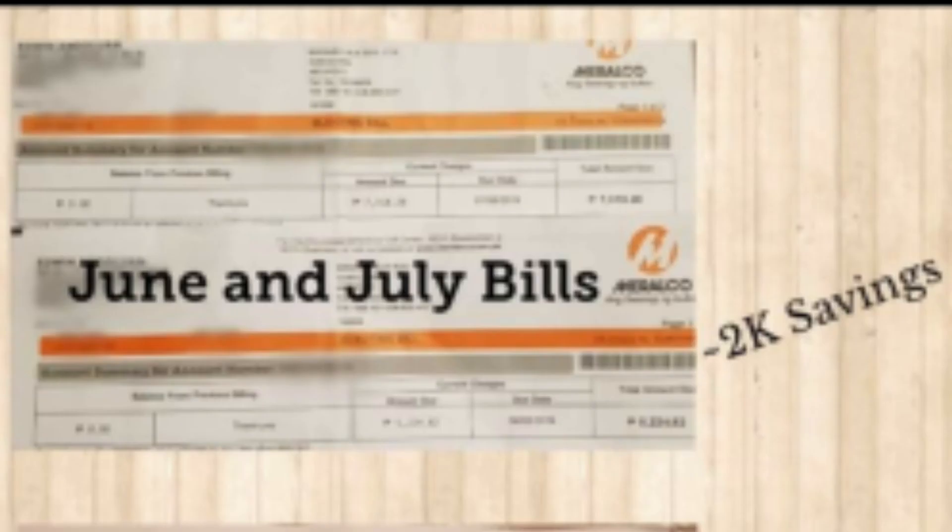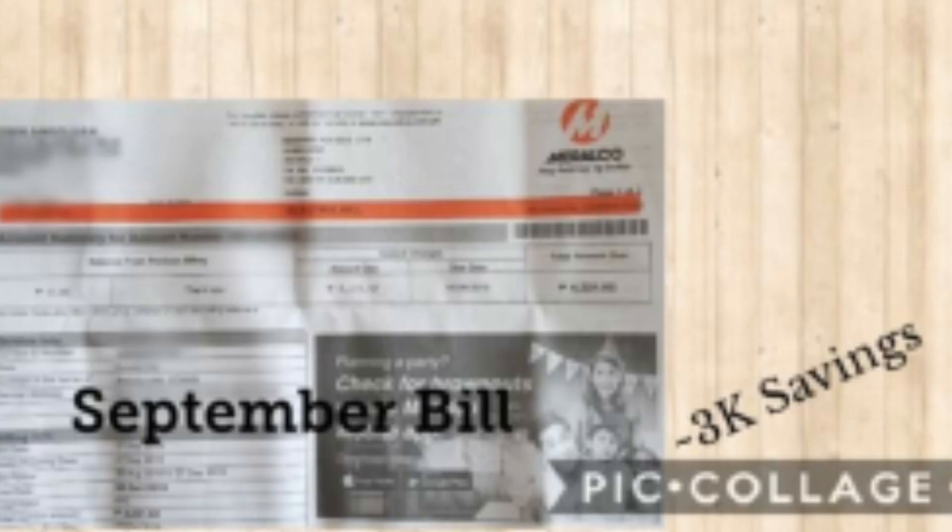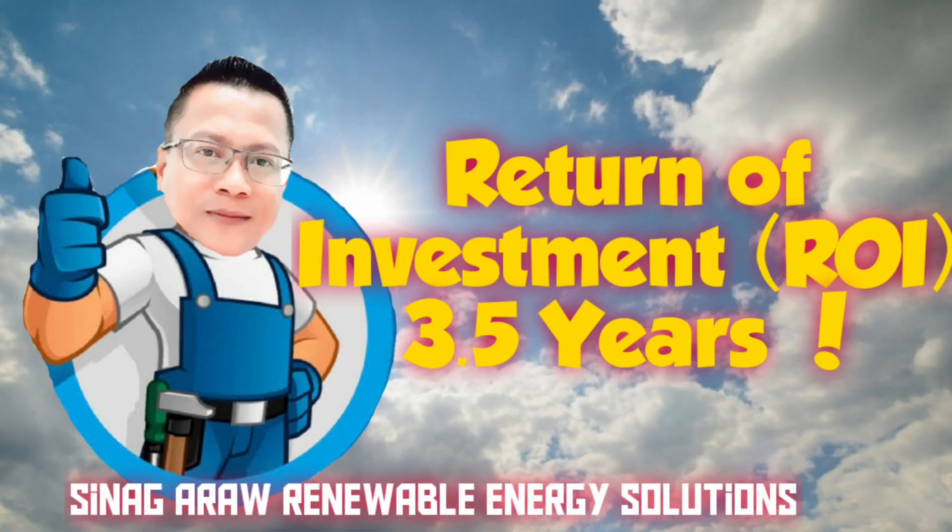Simula nung nagkabit ako ng grid-type solar setup with limiter, naranasan namin bumaba ang aming bill ng kuryente ng humigit kumulang 2,500 pesos kada buwan. Ang aking return of investment o ROI ay nasa tatlo't kalahating taon. Isipin niyo na lang na ang mga susunod na taon after nito ay libre hanggang 20 to 25 years ayon sa lifespan ng mga solar panels.